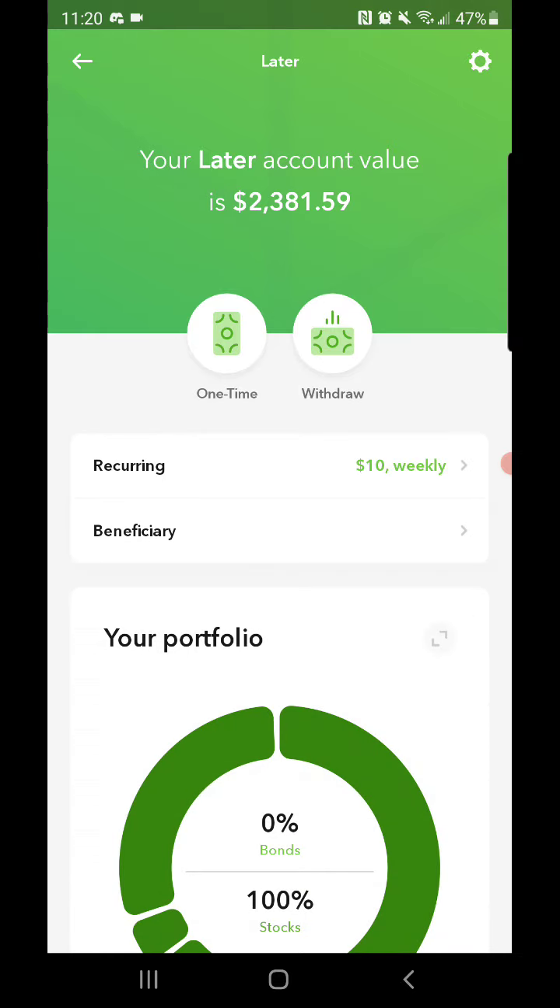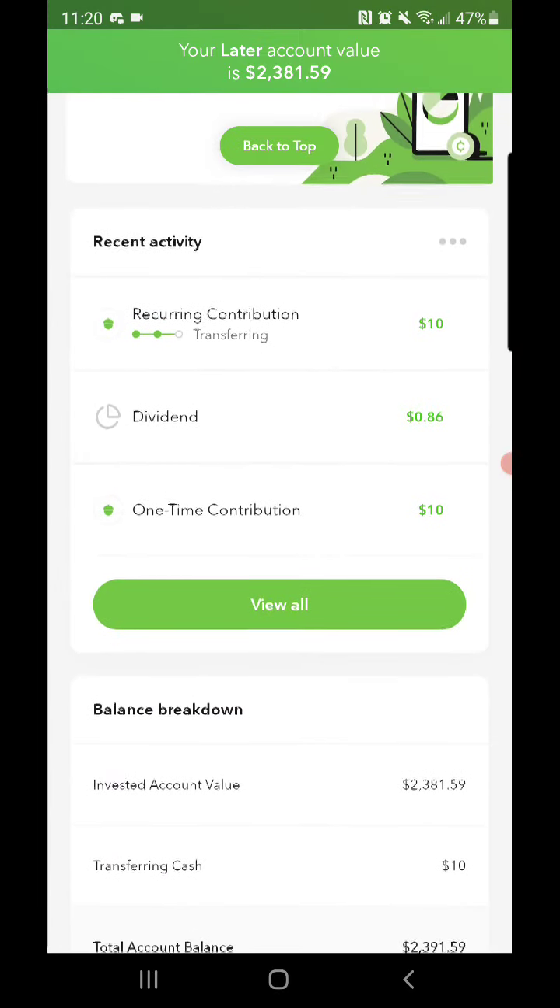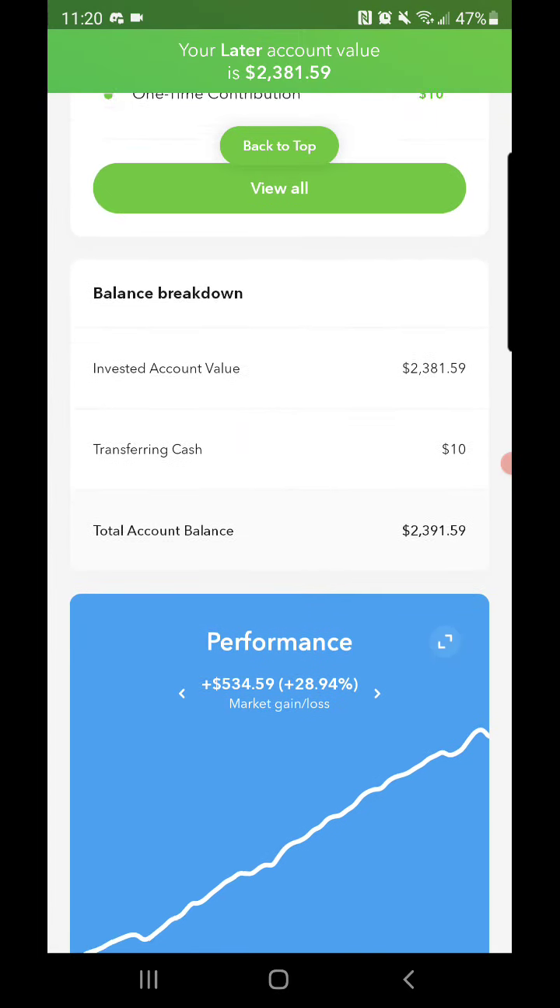As for the latest account, it's currently at $2,381.59, with a recurring contribution of $10 transferring in there.